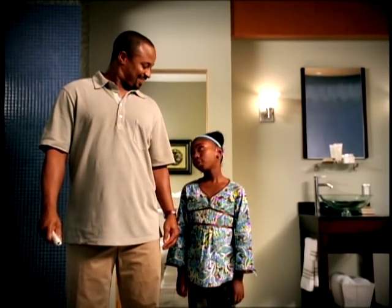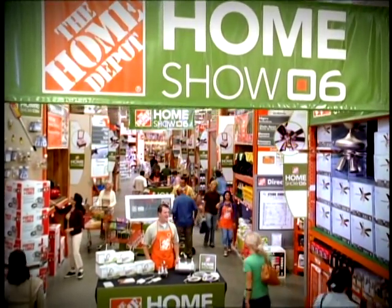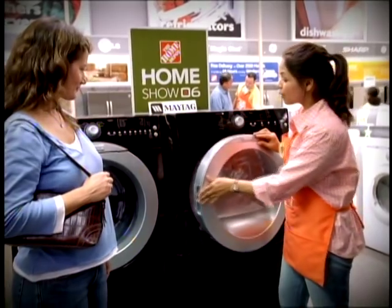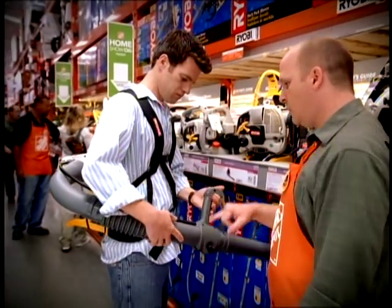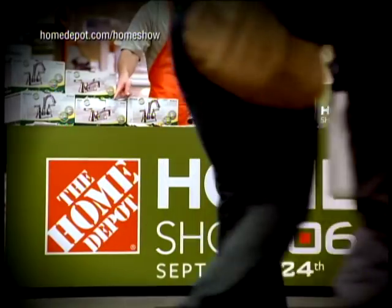So what do you think? I have to go to the bathroom. Don't miss the Home Depot Home Show. Discover hundreds of today's smartest, most innovative ideas for your home. Like easy-to-clean faucets that install without tools. Now at the Home Depot Home Show.